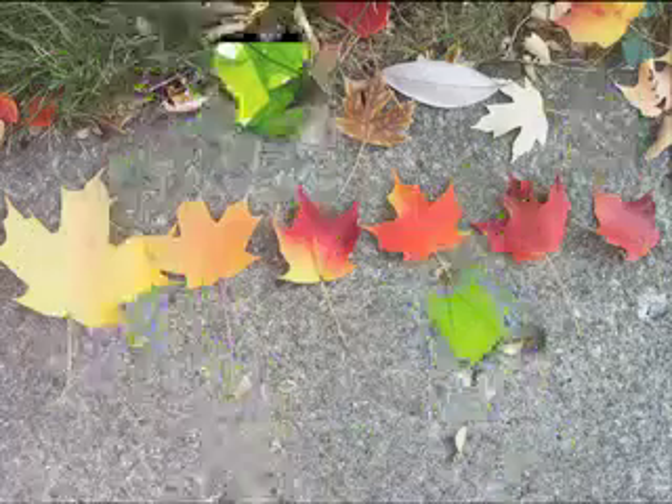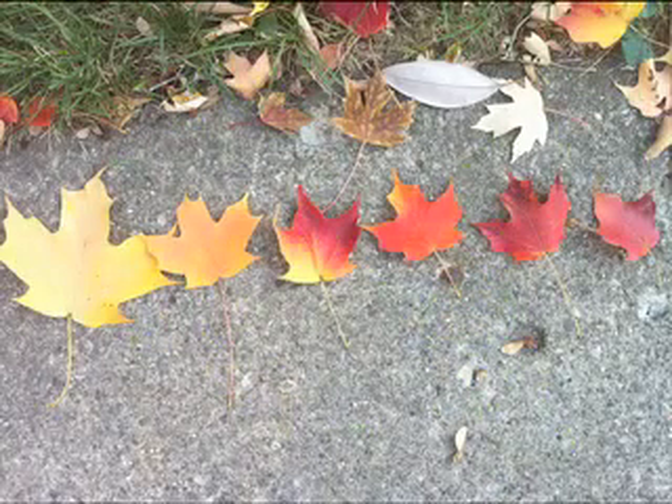Why do leaves change color in the fall season? As we know, plants contain chlorophyll. This is what makes leaves green. However, leaves also contain xanthophyll and carotene, which give leaves their yellow and orange colors.